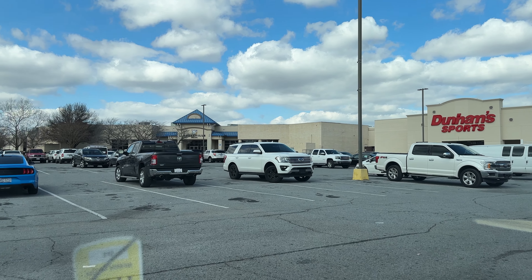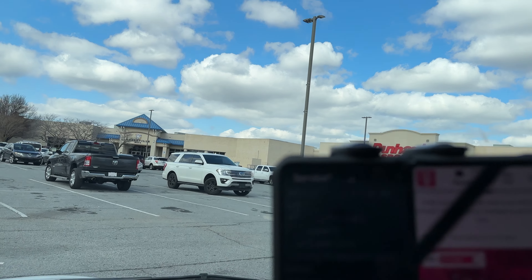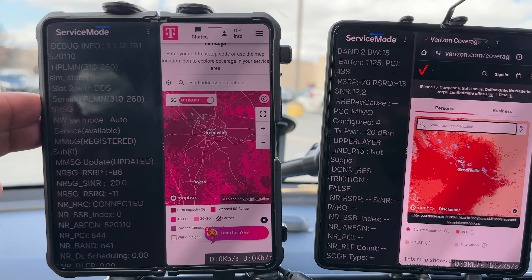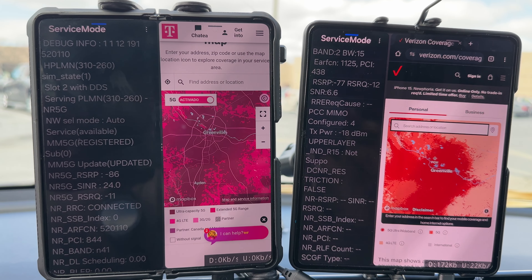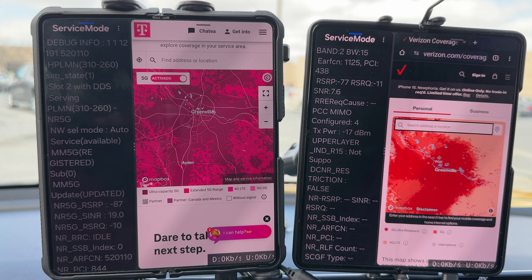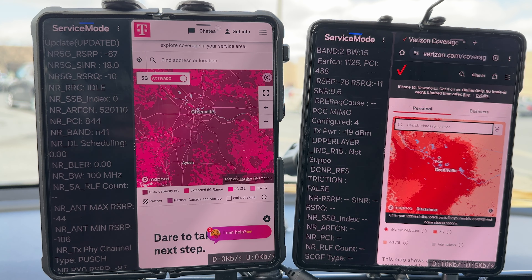Hello YouTube, we're here doing some network testing at the Greenville Mall in Greenville, North Carolina. This is one of the highly populated spots of the city. I wanted to show everyone what rural America looks like network-wise. On deck we have T-Mobile and Verizon — that very dark crimson red for Ultra Wideband, and for T-Mobile that deep magenta for Ultra Capacity.